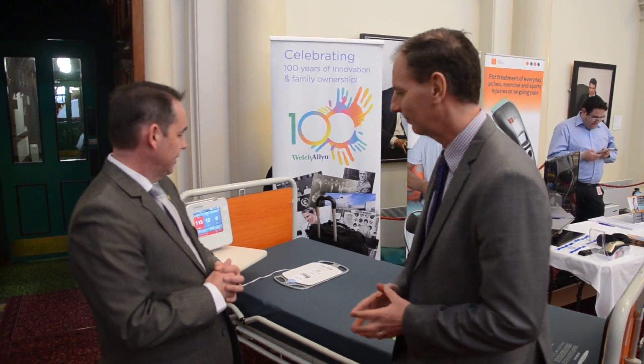I'm here with Steve from Welsh Allen, who is distributing a product called EarlySense at the exhibition here in Parliament. Tell us about this product, Steve.